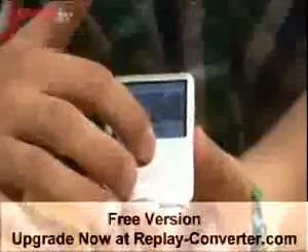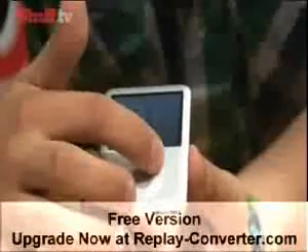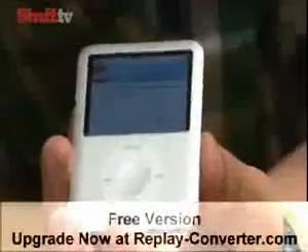But the real headline feature of the Nano is the addition of video playing. What makes this really cool is that it has the same resolution as the classic, so the videos are going to look really, really nice on that screen.